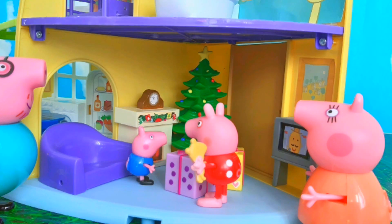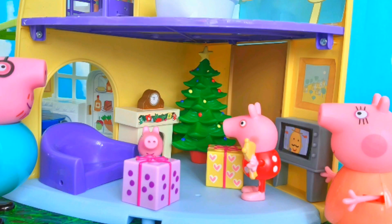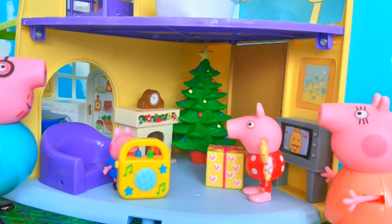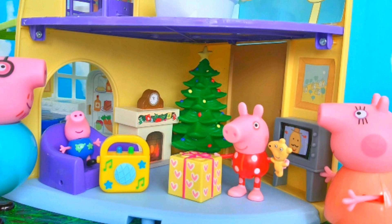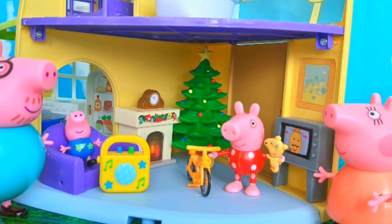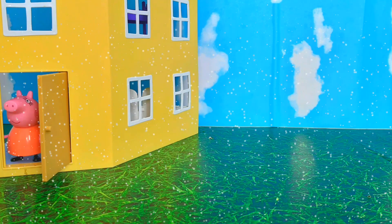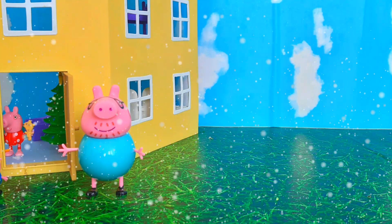It is Christmas morning! Peppa and George go downstairs and they see their presents. Oh, presents! One for you George and one for Peppa — let's open them up. George opens his present first — he has a music box. Oh George, just what you wanted! And Peppa opens her present second — a bicycle, yay! Can we go outside? I want to ride it. Of course, Peppa! So Daddy Pig and Mummy Pig and Peppa and George go outside.